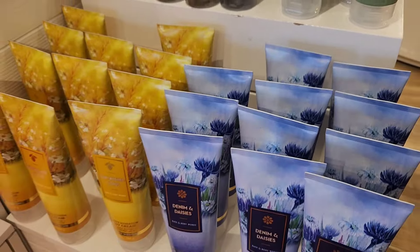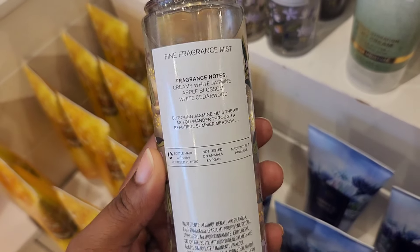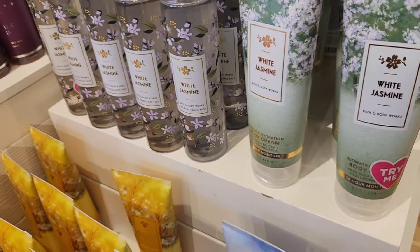Next up we have White Jasmine. At this point I was like, this is not going to be good for me — but this is really not that bad. The notes are creamy white jasmine, apple blossom, and white cedar wood. Out of all the florals, this was probably my favorite. When it says 'creamy' white jasmine, it's almost sweet — it doesn't have that off-putting white floral scent. Even if you don't normally like white florals, I'd say still try this one because it definitely caught me off guard.